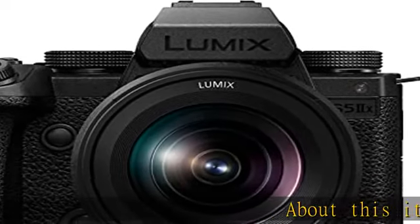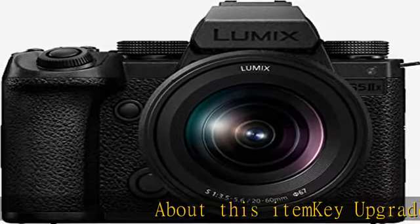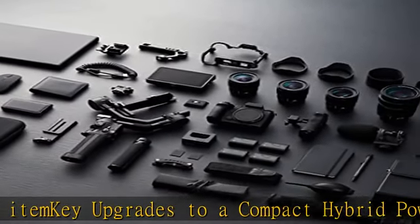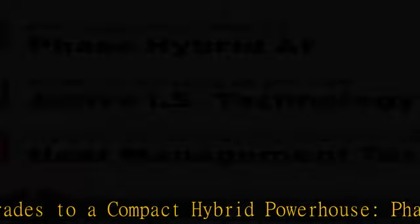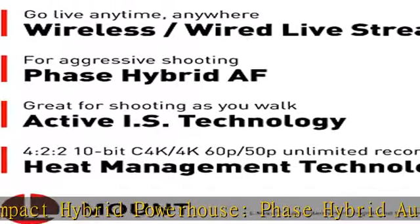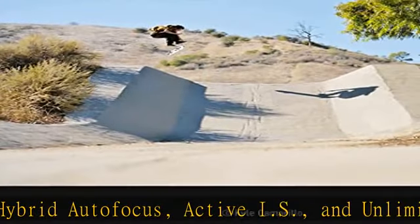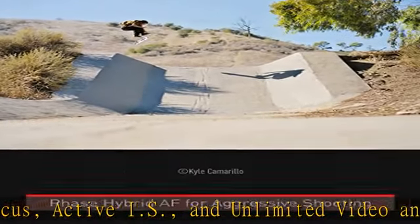Key upgrades to a compact hybrid powerhouse: phase hybrid autofocus, active IS, and unlimited video and streaming. With a 24.2MP 35mm full-frame CMOS sensor for high resolution and natural gradation, and approximately 2x higher speed signal processing.